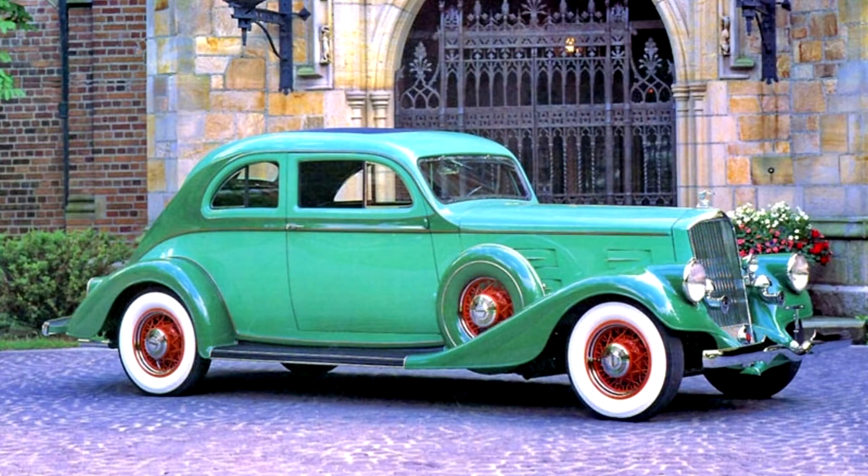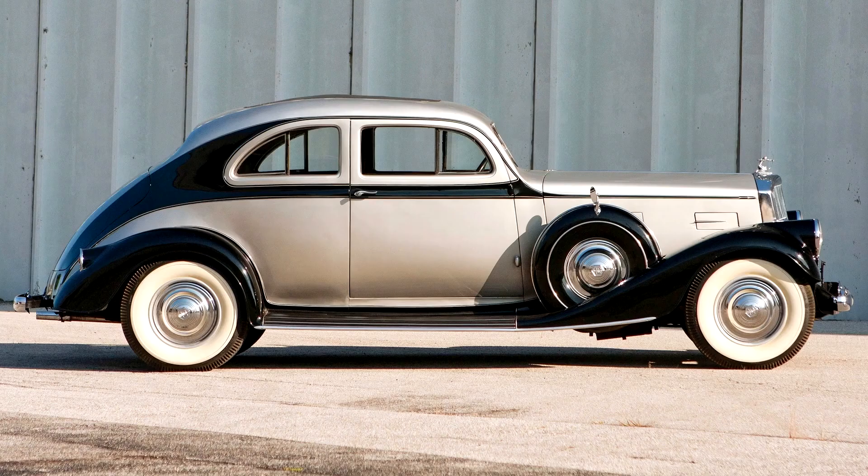While the production Silver Arrow is somewhat more conventional than the show car, it is still a dramatic design, and this car, with its lack of side mount spare wheels and light color scheme, stays true to the original concept.